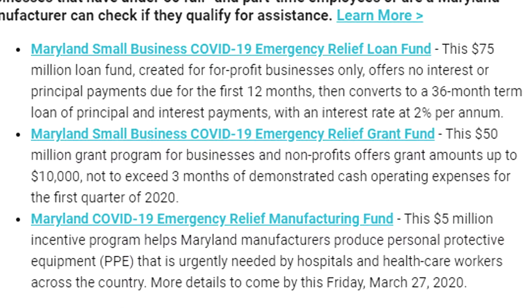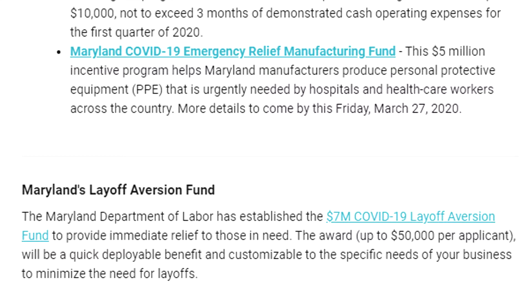The third one is called the Maryland COVID-19 Emergency Relief Management Fund — a $5 million fund geared towards manufacturers of personal protective equipment, PPE, that is urgently needed now by hospitals and healthcare workers. The fourth is called the Maryland Layoff Aversion Fund — a $7 million COVID-19 layoff aversion fund created to provide immediate relief, from the Maryland Department of Labor. I'm going to leave a link to all four programs in the description below.